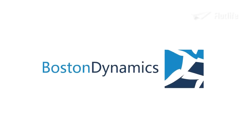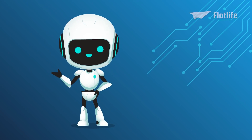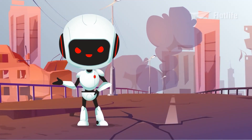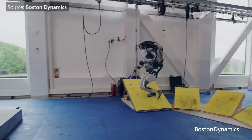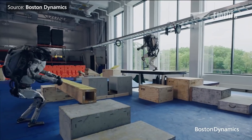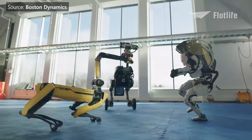What is Boston Dynamics? It's either a pioneering robotics company helping to lead a technological revolution, or a sign of the coming robot apocalypse. Over the last decade, Boston Dynamics has built some of the most impressive robots in the world that can run, jump, and even dance better than some of us humans.